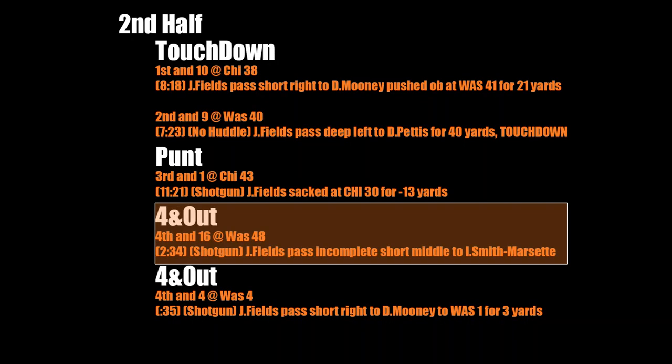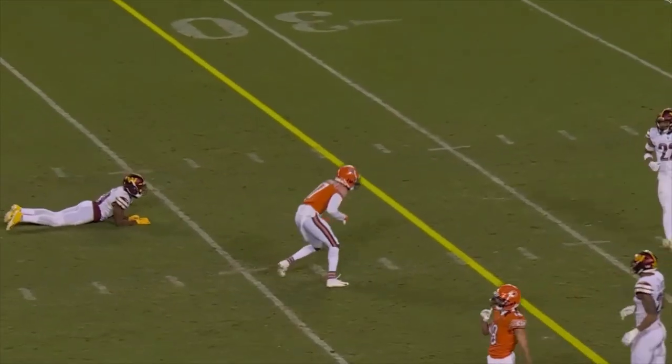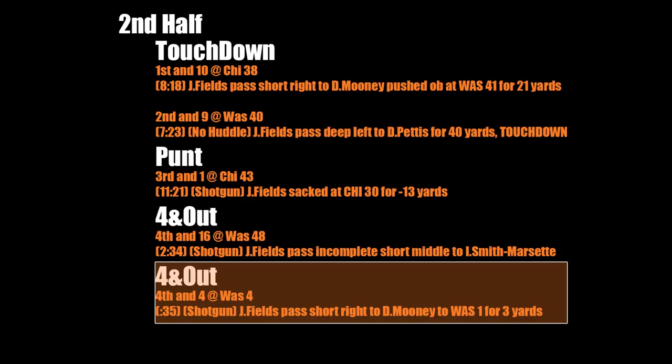The Bears then find themselves in a fourth and 16. Fields throws to Smith-Marset — the same wide receiver who had the ball ripped out of his hands last week at the end of the game. He was just signed from the Vikings practice squad, so you can't have high expectations for a guy you just signed last week. Still, he remained open in the middle of the field for a good 20 seconds. The NFL doesn't offer you many opportunities, so you have to make the most of the ones you get, and unfortunately he's had some bad ones recently.